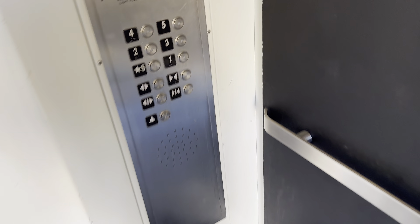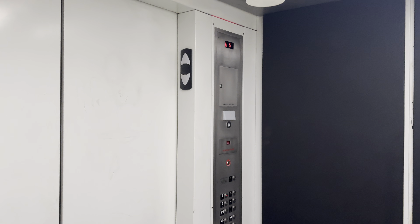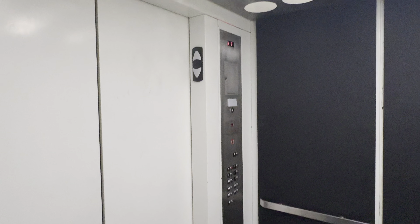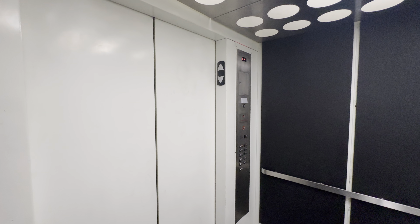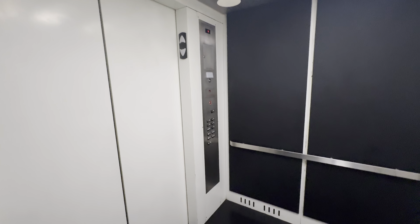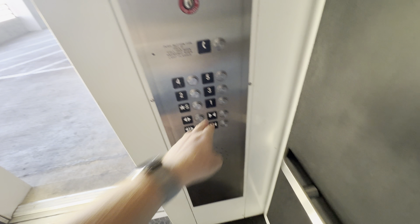This is the elevator at the Plaza Centro Parking Garage in downtown Tucson. It's a Schindler HT-330A. Here at floor 4, the capacity is 4,000 pounds.